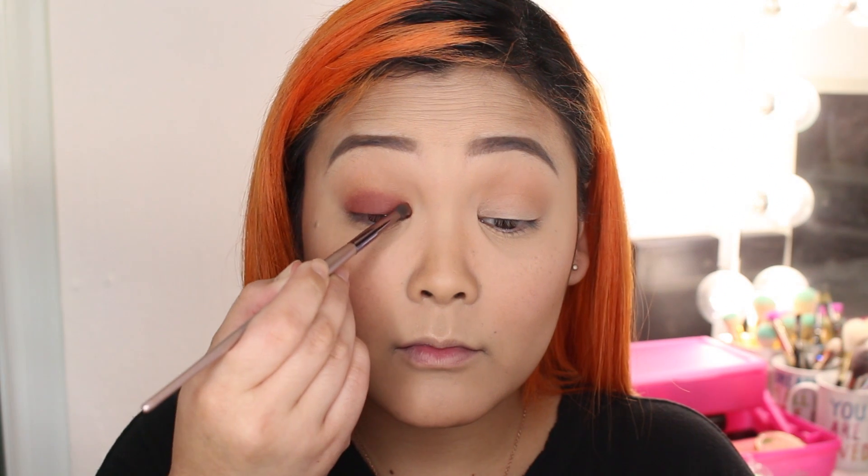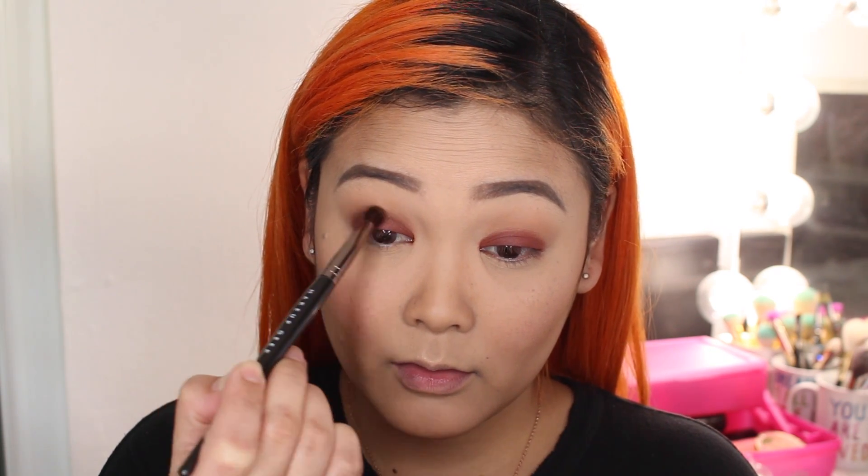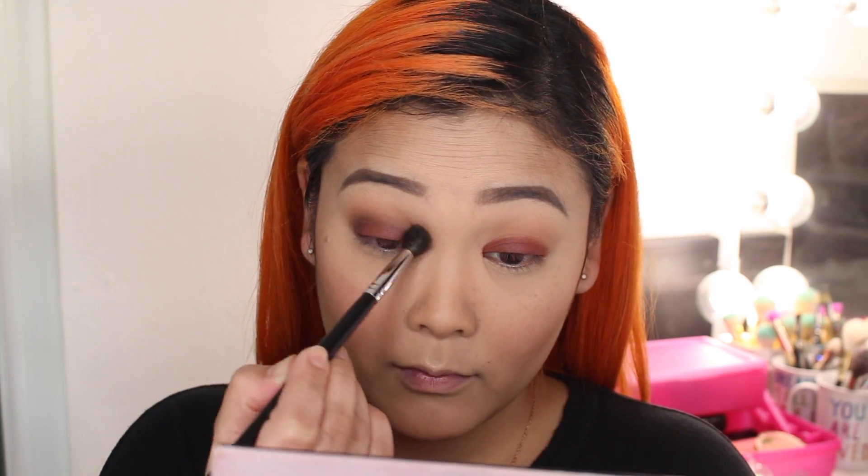I'm going in with a smaller detail brush to get right into the inner corner since the C-shaped brush couldn't reach. Then with a matte chocolate brown shade called Cypress Umber — I have no idea if I'm saying these names correctly, this palette has really complicated eyeshadow names — I'm taking that on a fluffy brush and blending it right in the crease where the transition shade and the red shade meet. I'm concentrating the color on the outer corner of my eye for the smokiness.